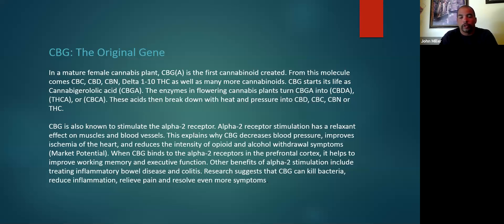There's a whole lot that CBG does. Probably the most important right now with the whole COVID situation is its ability to kill bacteria, and it has the ability to kill viruses as well. So there's a lot of market opportunity in making products specifically geared towards that.